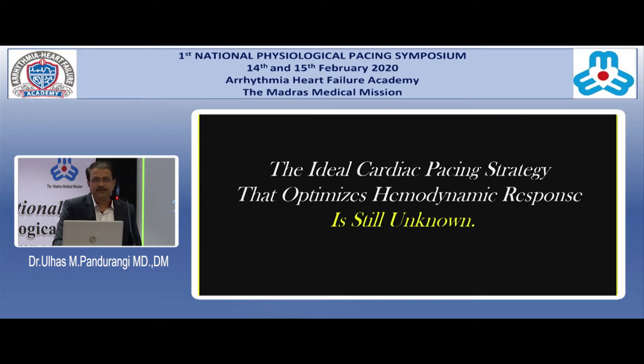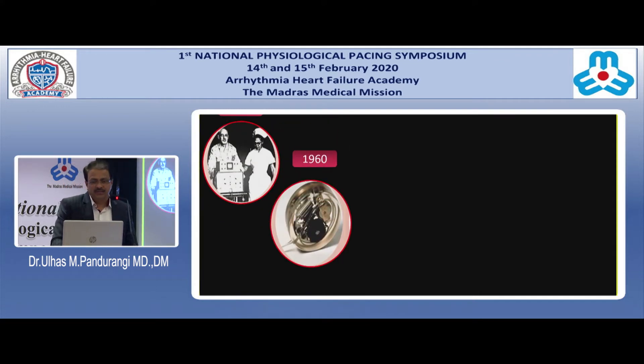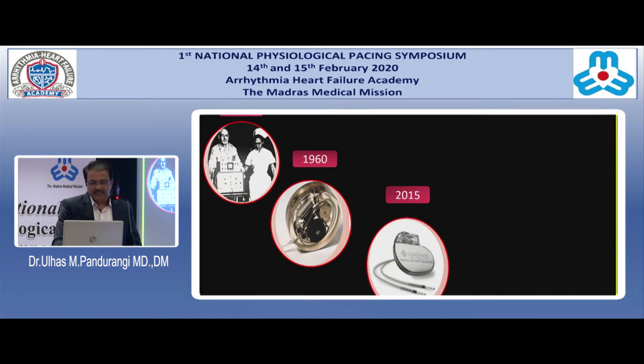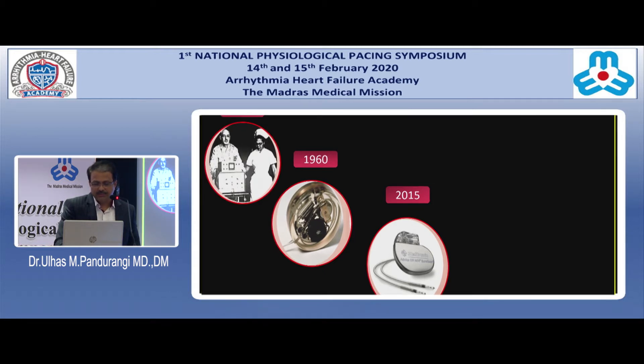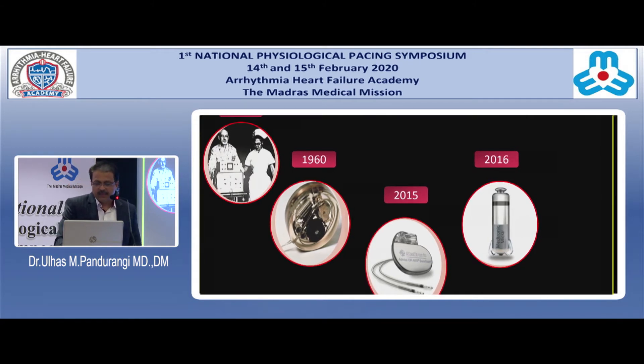It has been elusive ever since implantable pacemakers were introduced in 1950, where mobility was restricted to the length of the cord and the lifespan was determined by the power source. Between 1960 and 2015, development was mostly focused on making the battery last longer and leads becoming multiple and thinner. Then there was a significant improvement when people realized that leads are the commonest problem.